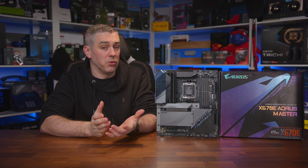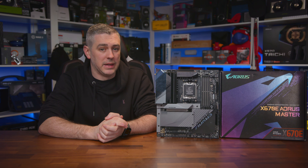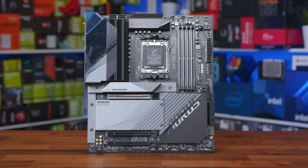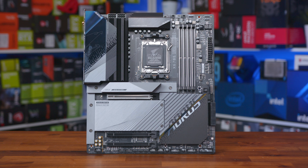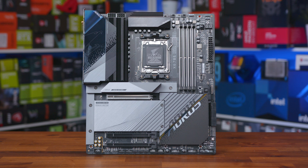Gigabyte and their flagship hardware division, Aorus, always deliver something pretty special when it comes to their latest motherboards. The latest X670E Aorus Master motherboard comes with support for the latest AMD Ryzen 7000 series of processors, including X3D, the latest DDR5 memory technology, and PCIe Gen 5 storage devices, so it should deliver some pretty fantastic performance.